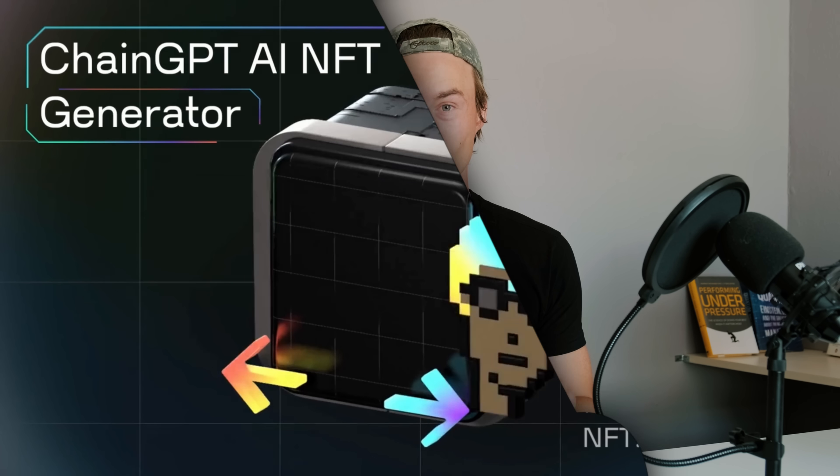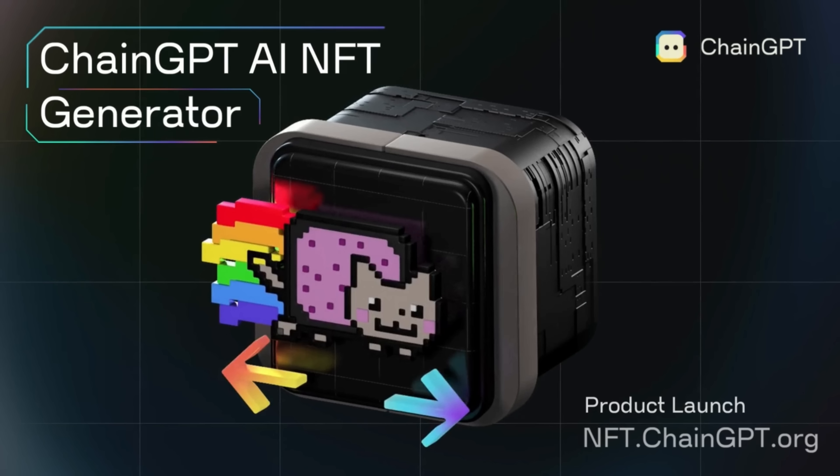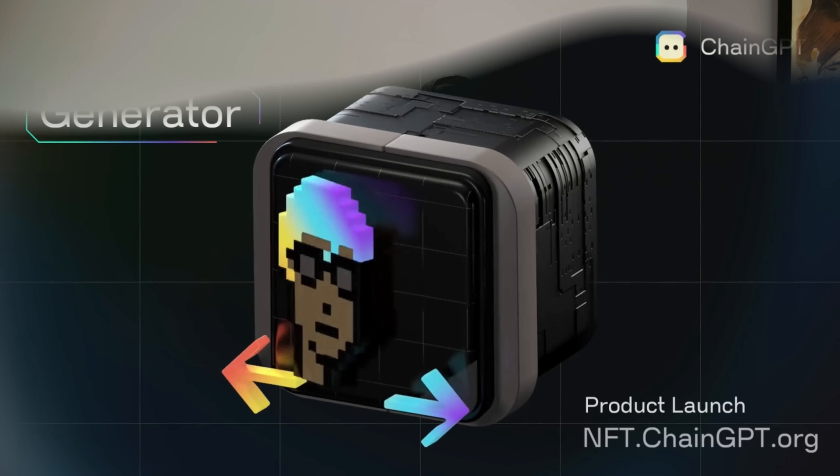Hey everybody and welcome to a new video. My name is Tonio and I'm the Director of Media and Content here at ChainGPT. In today's video we're going to take a look at the brand new ChainGPT AI NFT Generator. So many of you have been waiting for this and messaging us in our Telegram group, but now the NFT Generator is finally here.